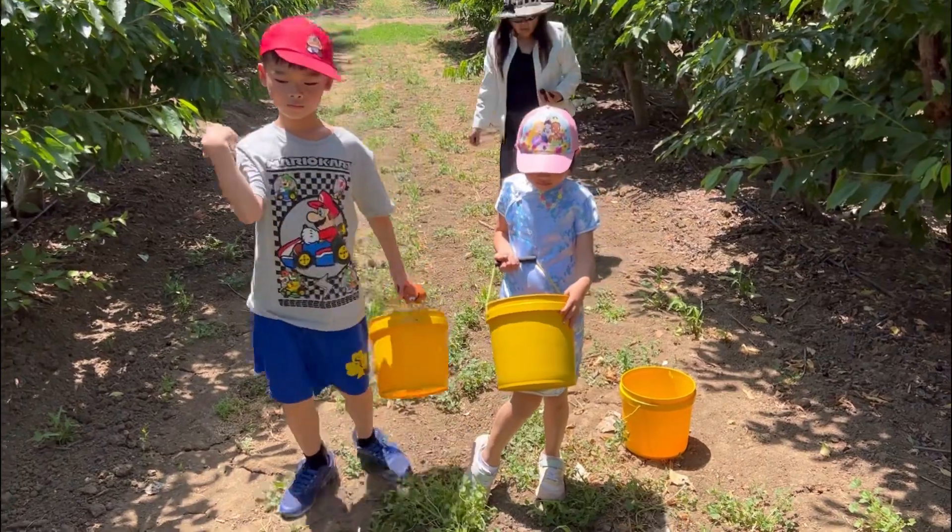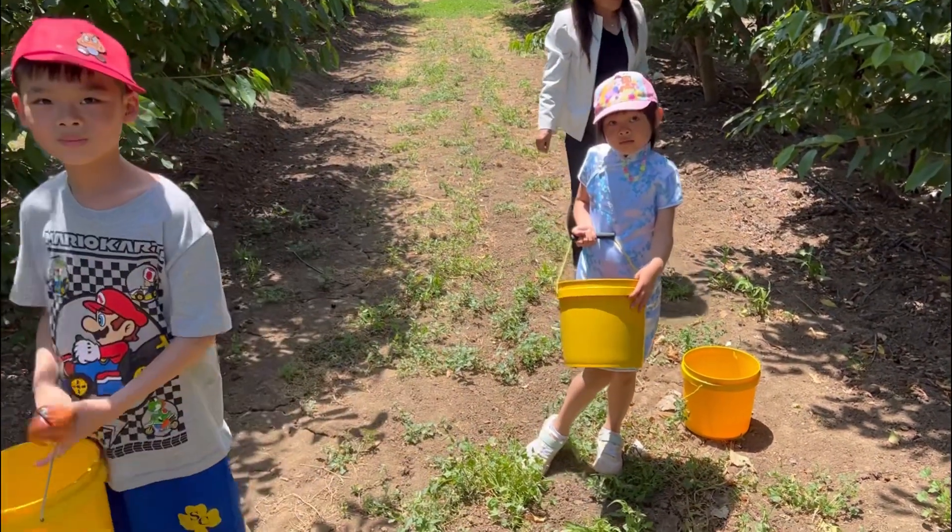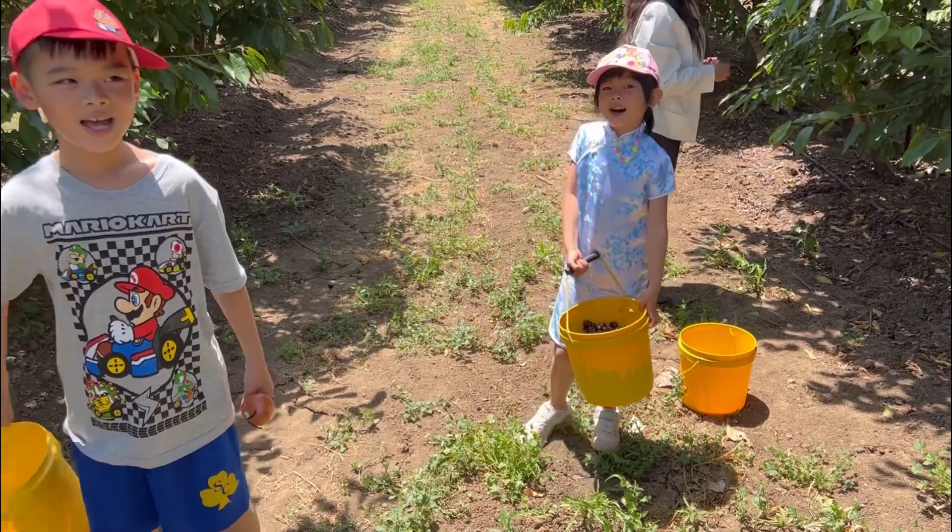We're going to have cherries for breakfast, cherries for lunch, cherries for dinner, and we have honey.